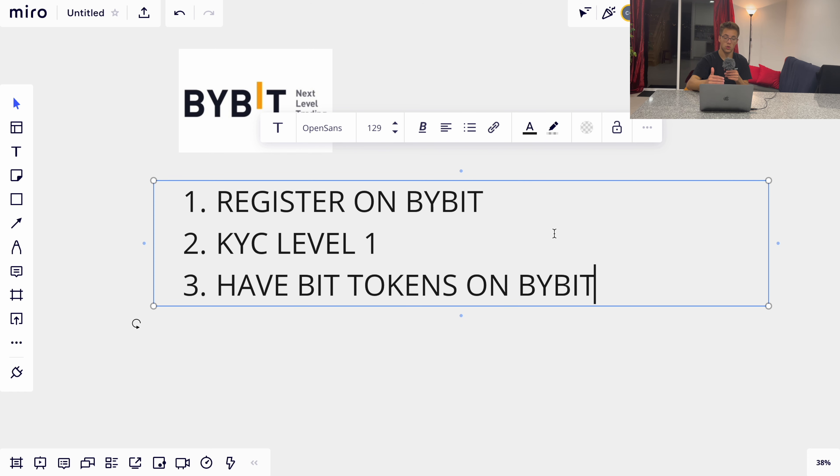Having BIT tokens on Bybit allows you to take part in all upcoming new projects on the Bybit Launchpad. It's just one investment that makes you eligible for every single project on the launchpad. For BIT tokens you have two options: you can either hodl them in your spot wallet or stake them on Bybit — both ways are eligible and will be automatically counted for the launchpad.